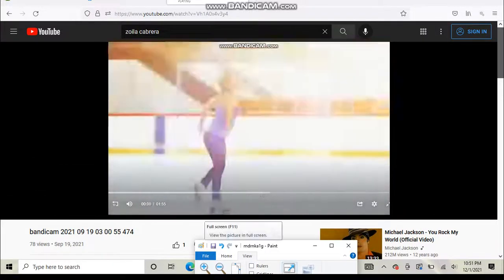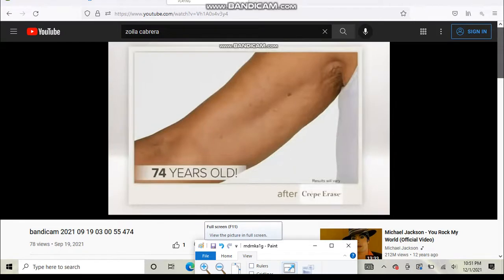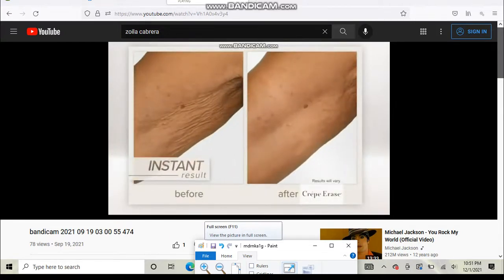And Dorothy Hamill. This is the arm of a 74-year-old woman. And this is the same arm after using Crepe Erase Advanced just one time. Imagine results like this on your body.